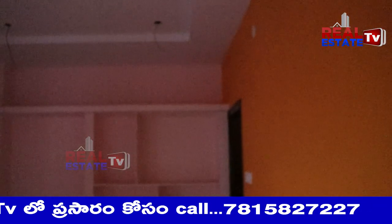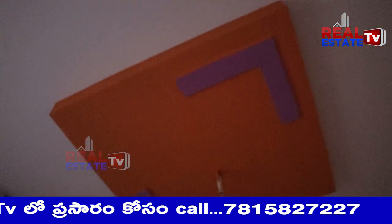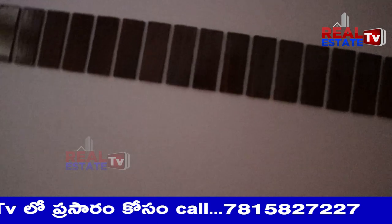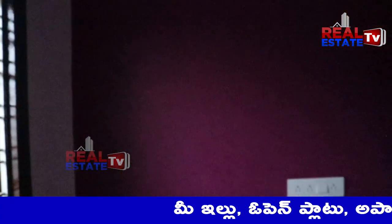This is the master bedroom. Children's bedroom.